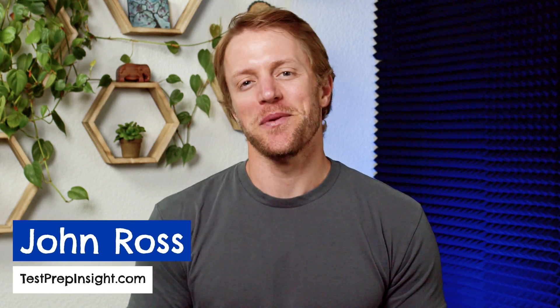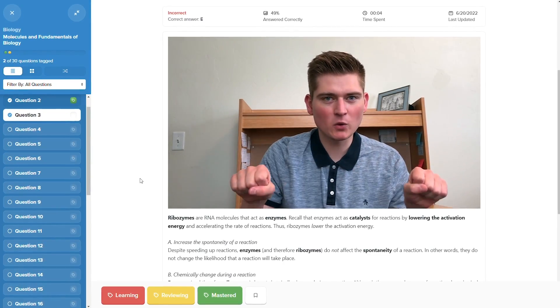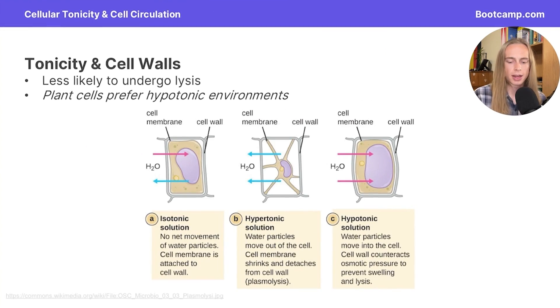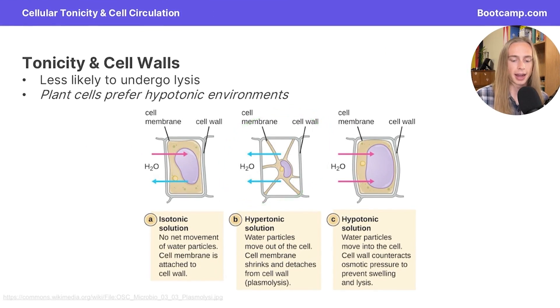Hey everyone, John here from testprepinsight.com, and I'm going to get right to it. The answer to your question is no, DAT Bootcamp is not free. However, if you stick around, I'll discuss what their free trial includes and how you might be able to snag a significant discount on one of their subscription plans. So let's just jump right in.